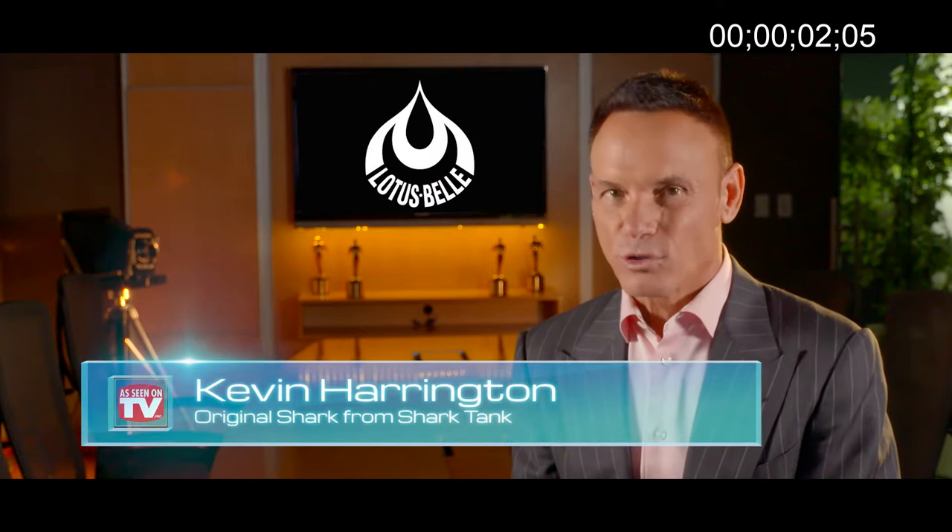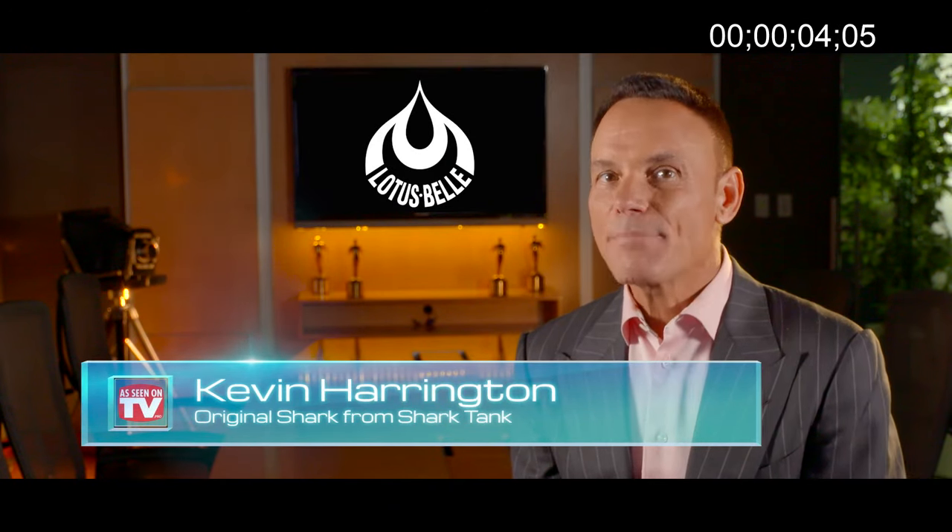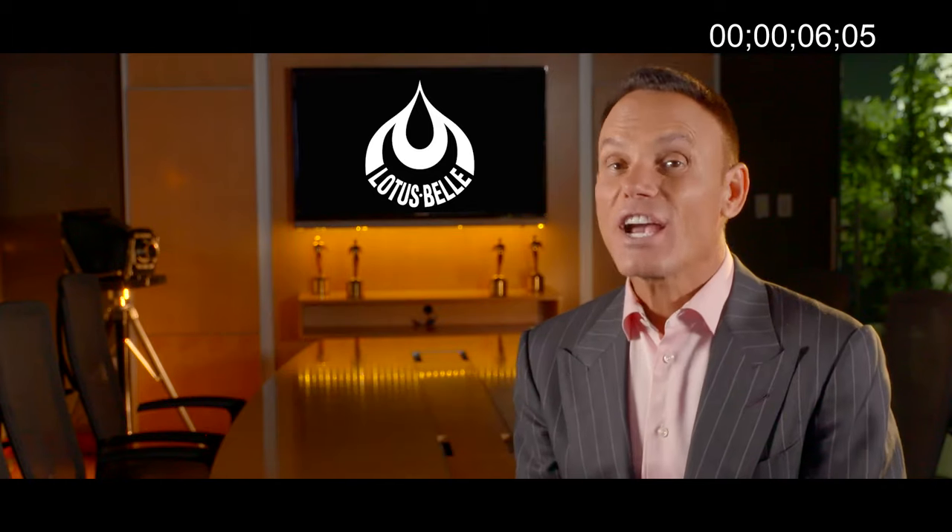Hello, I'm Kevin Harrington, original Shark from Shark Tank. Glamping has never looked so good. Check out Lotus Bell.